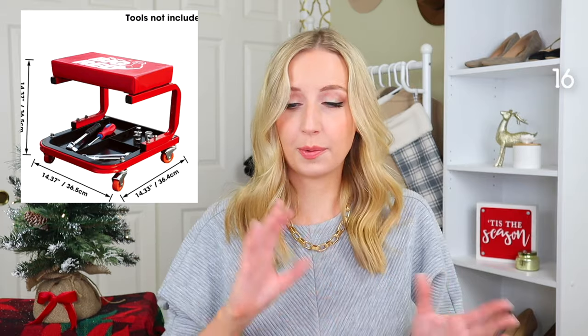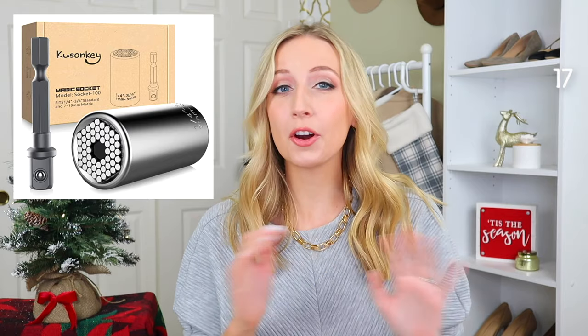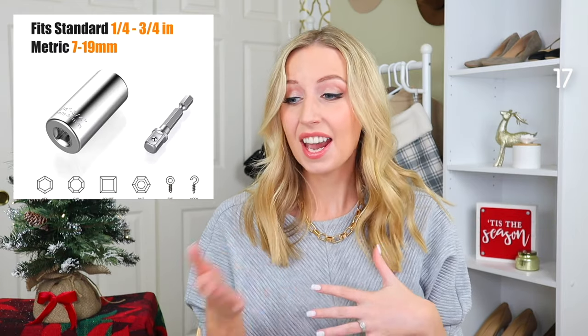Moving on to tools and handiness. First we have this creeper shop seat on wheels — it can hold things and move around, which is really helpful when working on things or rolling around. Next we have this universal socket tool, which is perfect as a stocking stuffer. It's very inexpensive and right now there's even a coupon putting it at around 33% off.